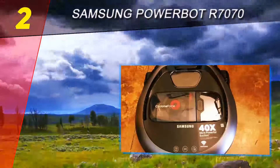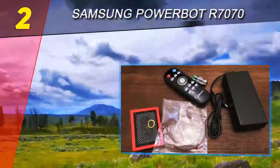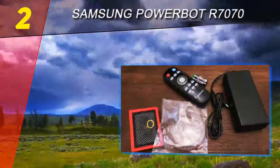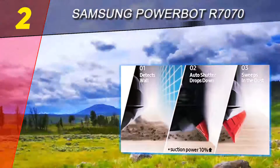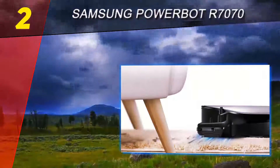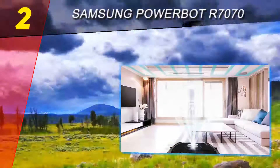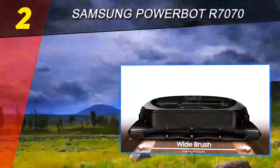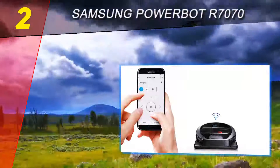At number two on this list, the Samsung Power Bot R7070. We spent hundreds of hours putting all sorts of debris in the path of the best robot vacuum cleaners on the market. When we weighed all of the test messes and added them together, the results were clear — the Samsung Power Bot cleaned up the most of any robot vac. This vacuum struggled a little to navigate around obstacles, but offers so much suction once it gets to each mess that it wins our top 10 reviews silver award.